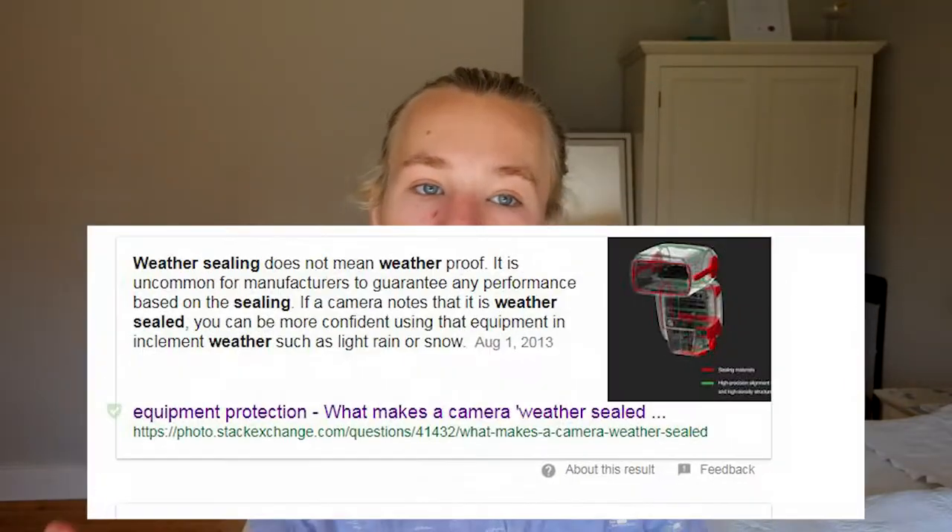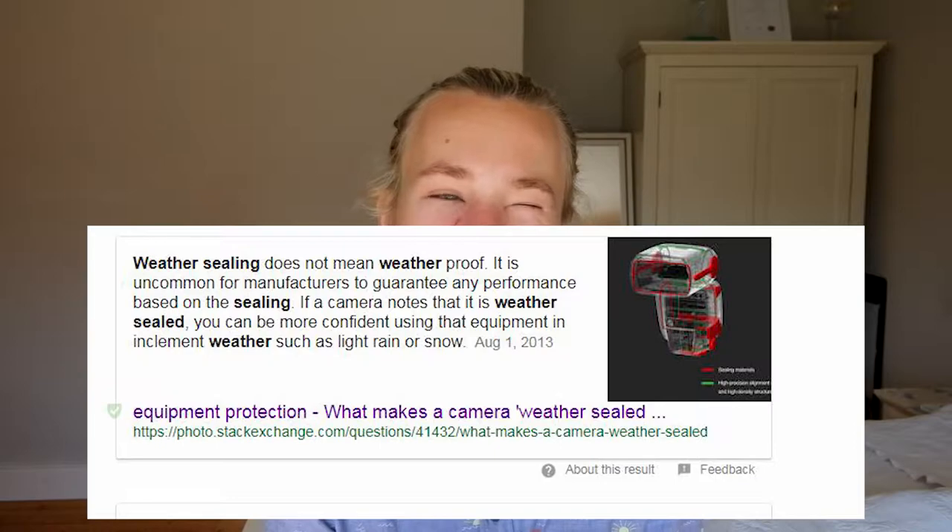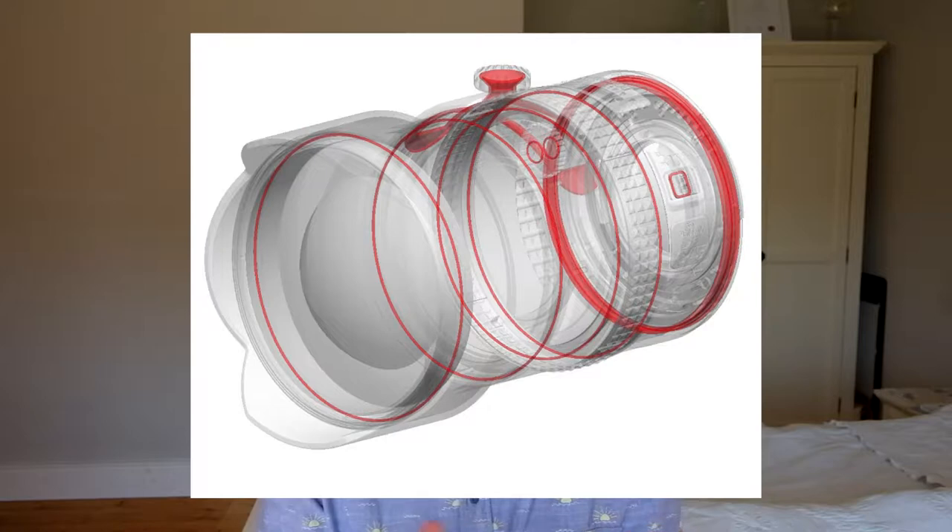With build quality, you also need to consider weather sealing — whether you're allowed to use the lens in rain or wet conditions without water getting inside the glass. No lens is fully waterproof; they're mainly just drizzle resistant. But it's something to keep in mind if you're doing wildlife photography or sports photography, where you can't really choose perfect conditions, unlike model photography.